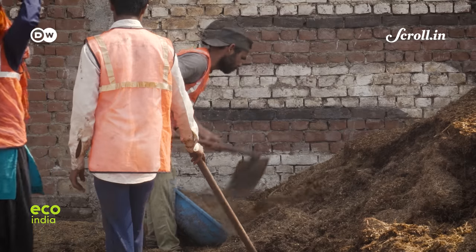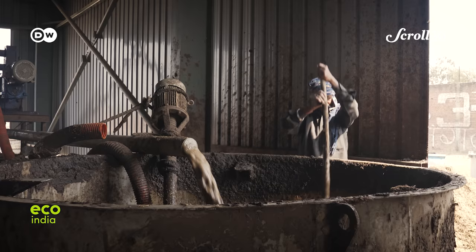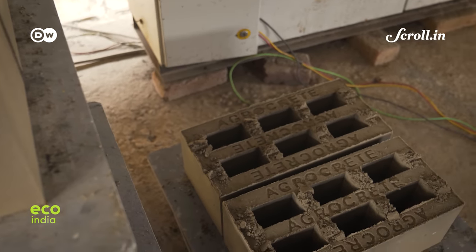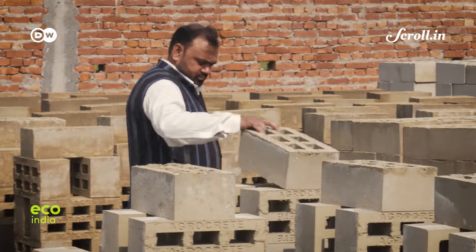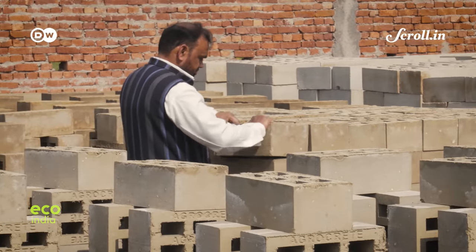By following a franchise model of business, these green bricks are being manufactured locally, thereby cutting down emissions from transportation and logistics. The local unit in Meerut is being overseen by Mansoor Khan, while the second decentralized unit is in Visakhapatnam.